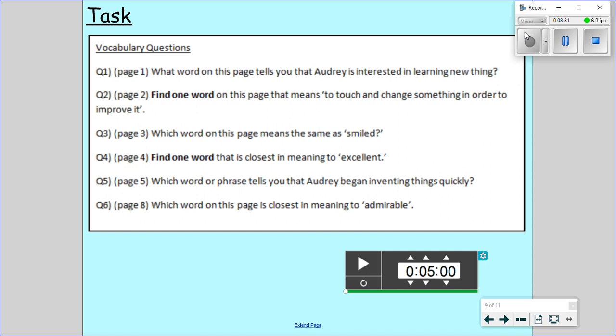Question number one: what word on this page tells you that Audrey is interested in learning new things? The answer is inquisitive. Inquisitive means she likes to ask questions and learn things — it actually gives you the definition on the next page. Question number two: find one word on the page that means to touch and change something in order to improve it. The answer is fiddle.